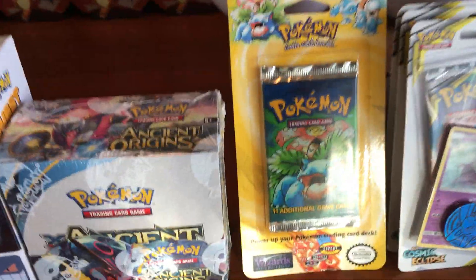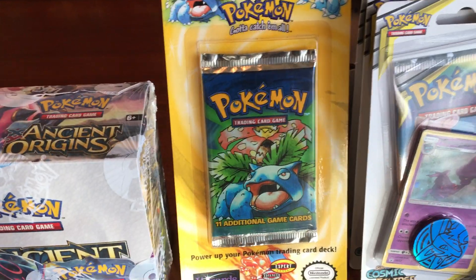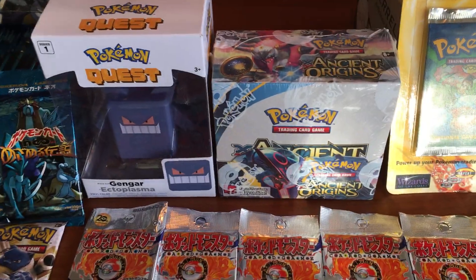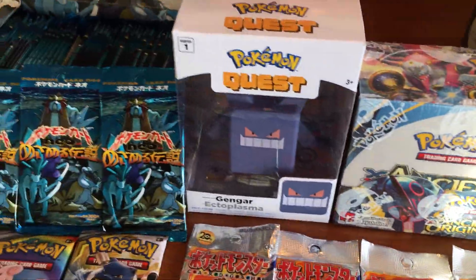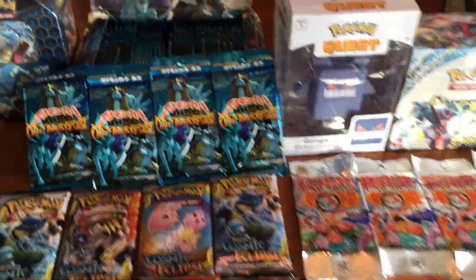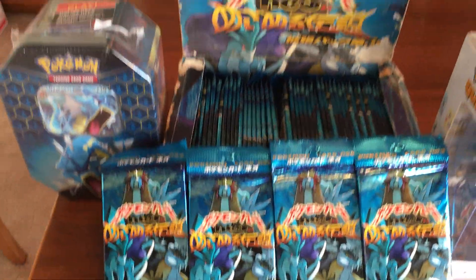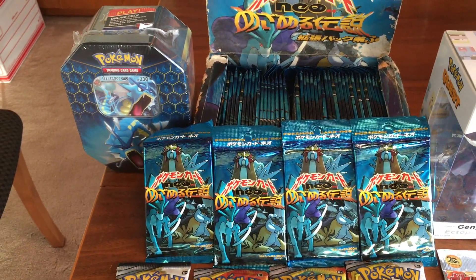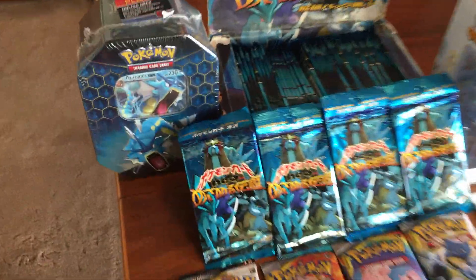This is actually the coolest thing on my table, I think — we have a Base booster pack, sealed. We have Ancient Origins, a random Gengar that I picked up today. We have Neo Revelation, the third set in the Neo series. Over 50 packs — that's pretty awesome.